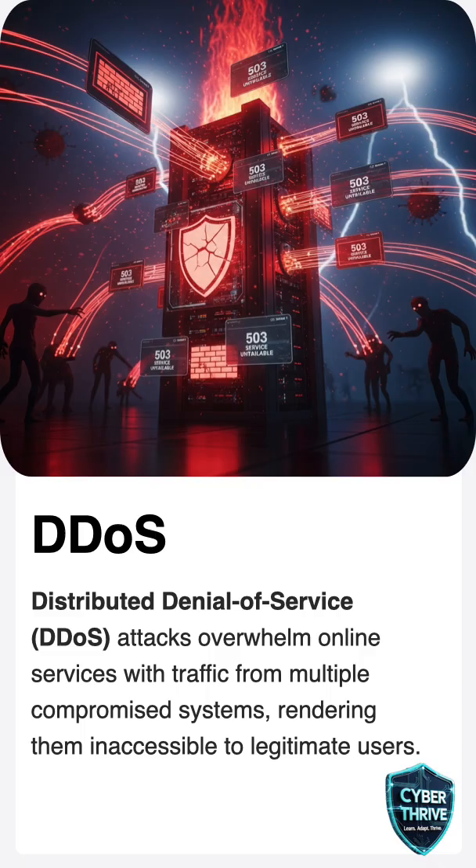Let's start with distributed denial of service — in short, DDoS attack. Imagine you are trying to buy tickets online for a concert, but suddenly the website is completely jammed. Thousands of fake visitors are flooding the site at the same time and you can't get through. This is exactly what happens in DDoS attacks.